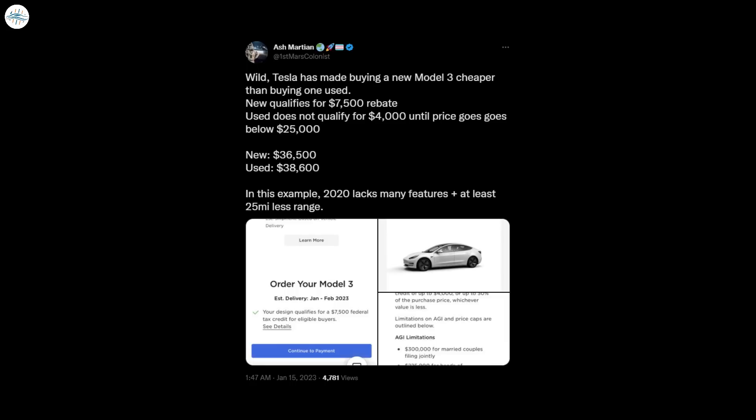As seen in a tweet by Ash Martian, she compared a new base Tesla Model 3 that would cost $36,500 with the $7,500 EV tax credit to a 2020 base Model 3 priced at $38,600. If we subtract $7,500 from the original price of $43,990, we actually get $36,490, which some may round up to $36,500.